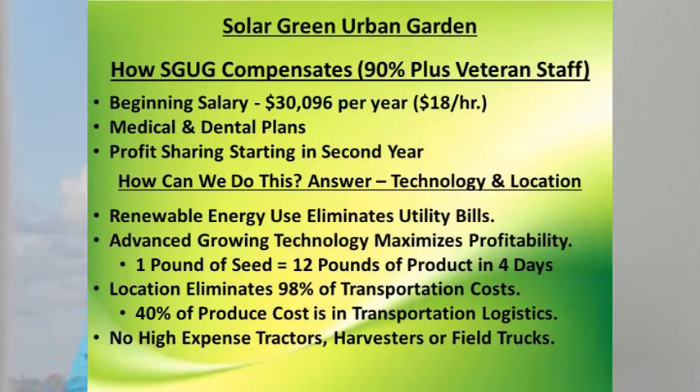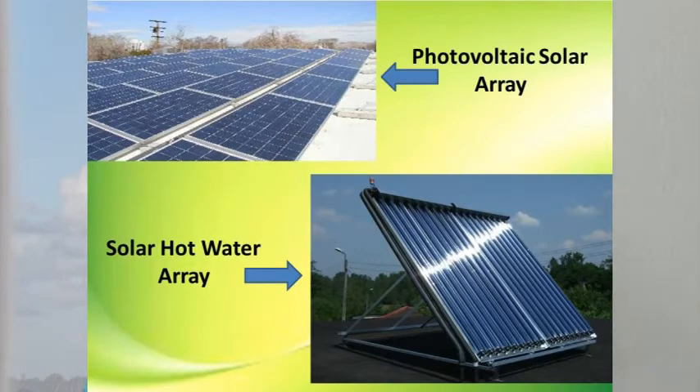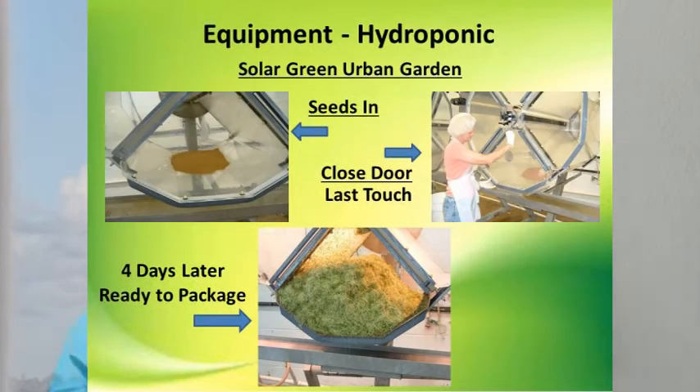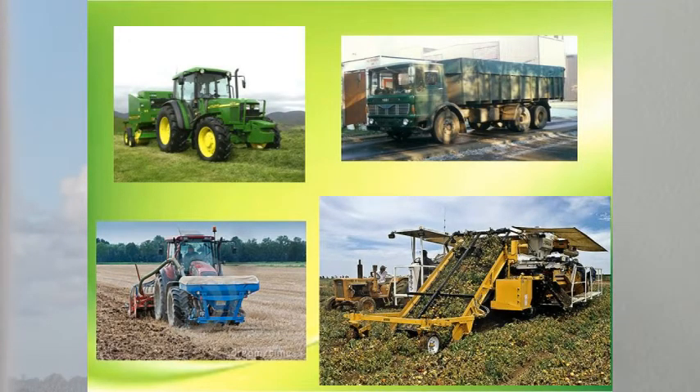We will be growing to over half a million square feet in our five-year plan. Let me define high-value careers for this 90%-plus veteran staff. There will be a beginning salary in excess of $30,000 per year, plus medical and dental plans, vacation and sick time, and profit sharing starting in the second year. How can we afford to do this? The answer is simple — technology and location. Renewable energy use eliminates our utility bills. Advanced growing technology maximizes our profitability. We turn one pound of seed into as much as 12 pounds of product in as little as four days. Our location eliminates 98% of transportation costs — 40% of what you spend at the store for produce is in transportation logistics. And we have no high-expense tractors, harvesters, or field trucks.